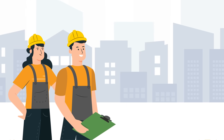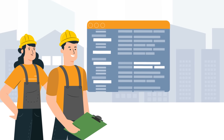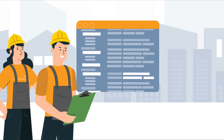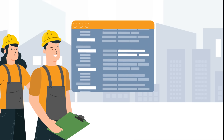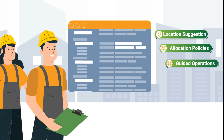One of the major advantages of a WMS system is that it eliminates dependency on warehouse personnel in terms of inventory status and operational decisions. The system takes care of important functions like location suggestion, allocation policies, and guided operations.